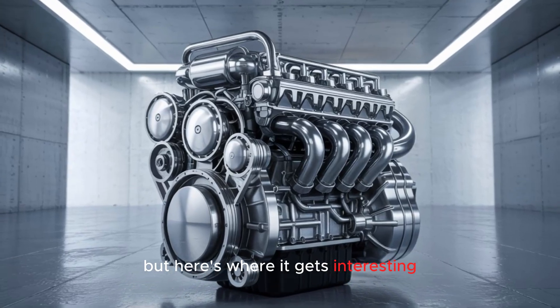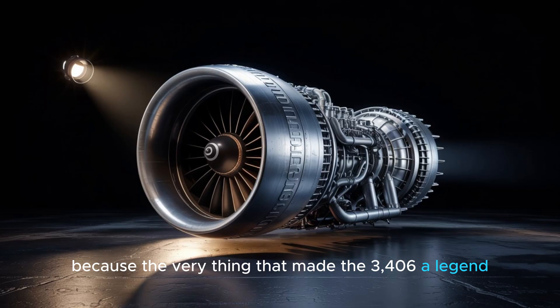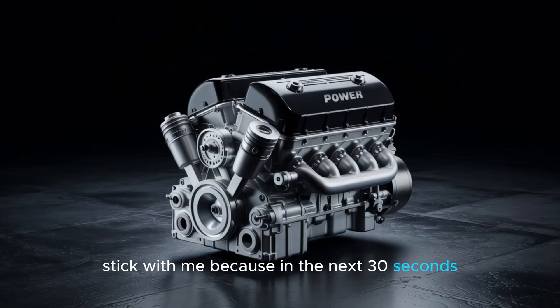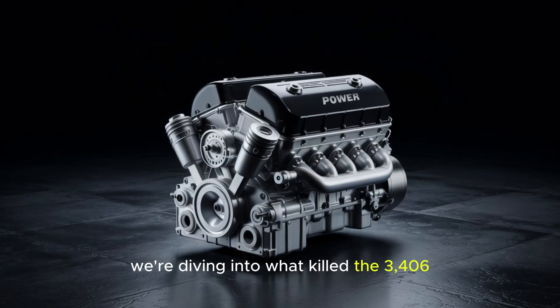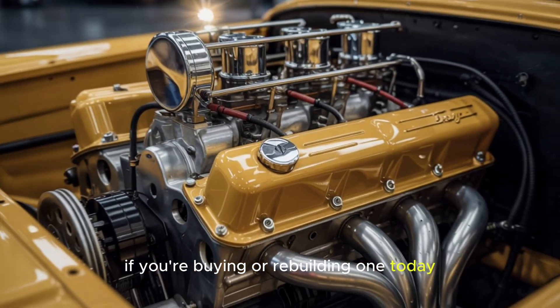But here's where it gets interesting — because the very thing that made the 3406 a legend also led to its downfall. Stick with me, because in the next 30 seconds we're diving into what killed the 3406 and why that matters if you're buying or rebuilding one today.